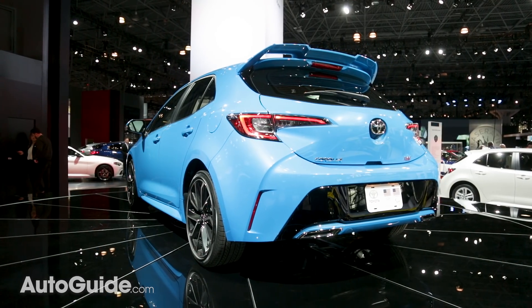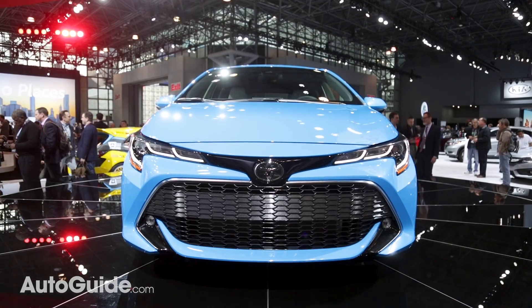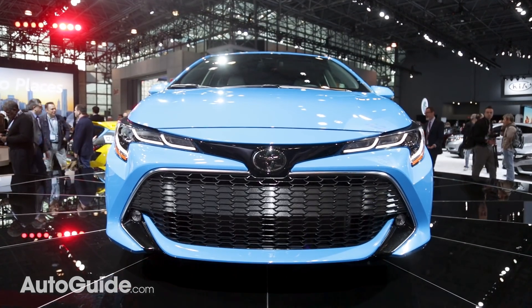This fresh new look is punctuated by a bubbly new paint finish. Red, blue, aqua, and bronze finishes are all going to be available alongside more traditional shades.